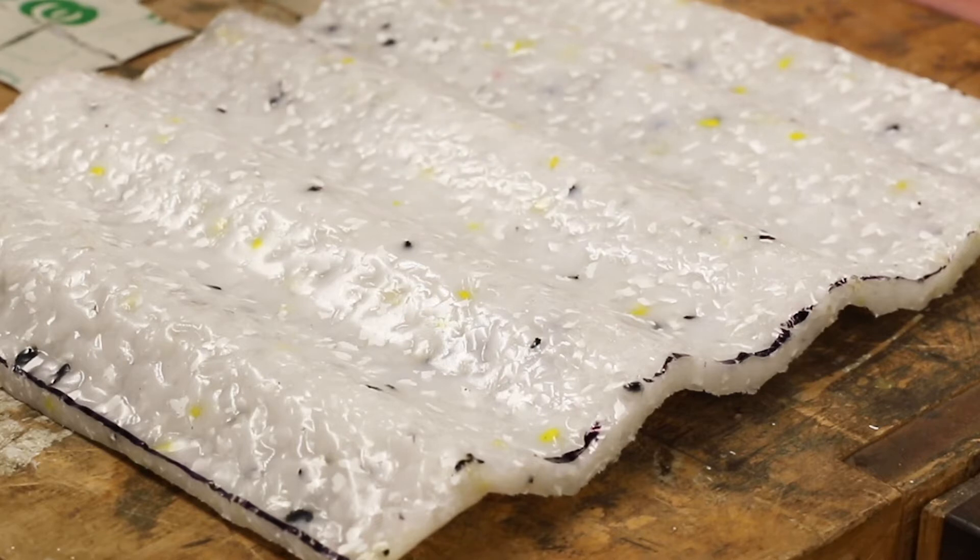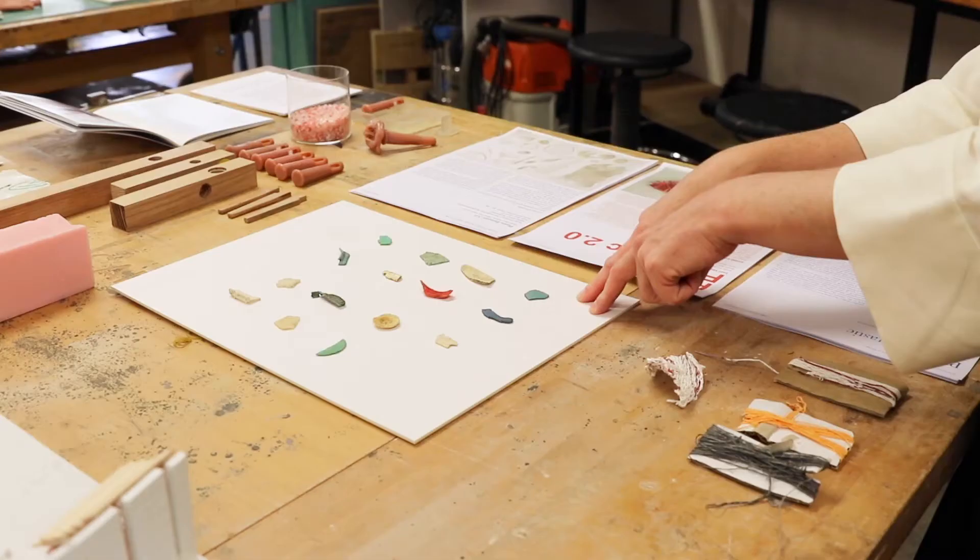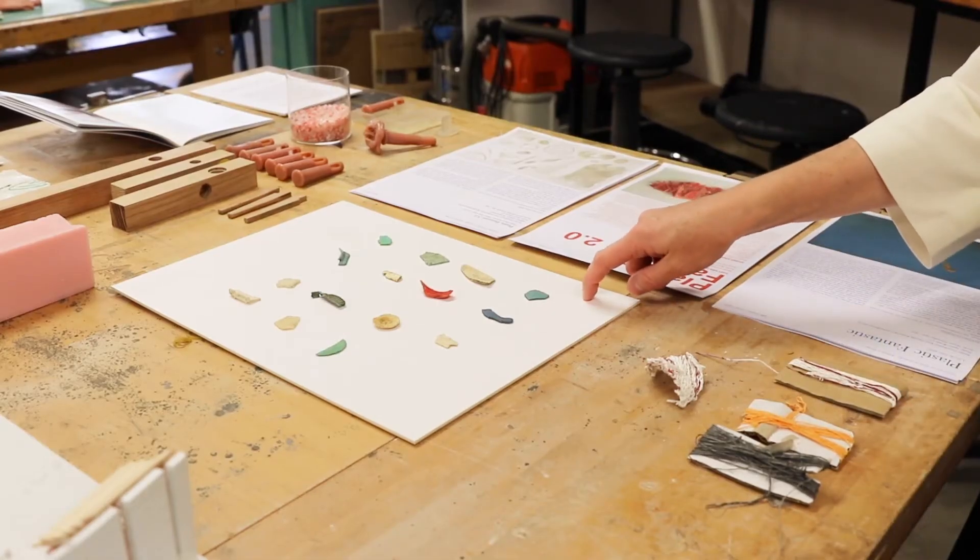The approach the students took was to look at a single family house, design that house, understand how it could be replicated, and then incorporate the architectural product into the housing.